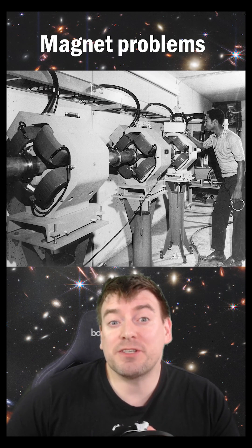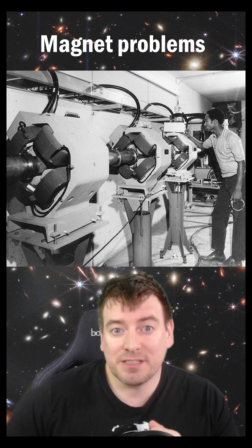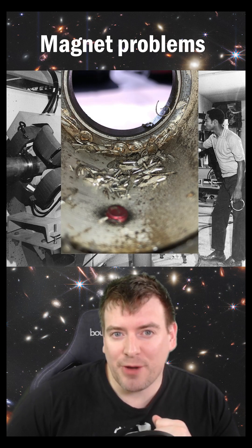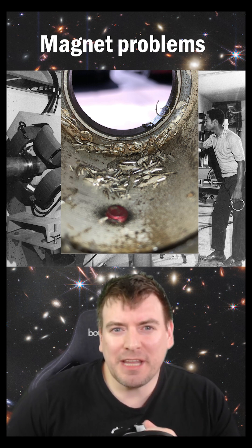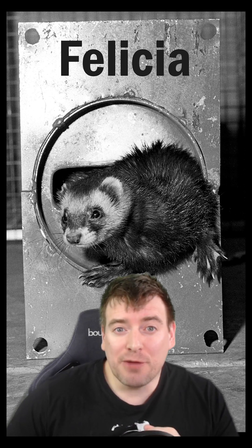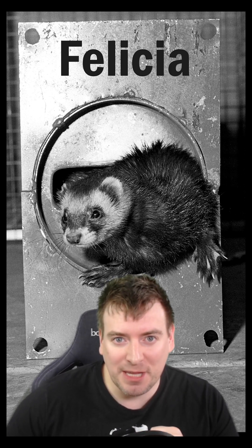However, when they accelerated the particles above a certain energy, the magnets that guided the particles around the ring started to short out. The cause? Metal slivers inside the accelerator's vacuum tubes. But how could these slivers be removed from incredibly long, thin pipes? Engineer Robert Sheldon suggested using a ferret to run through the miles of vacuum tubes.